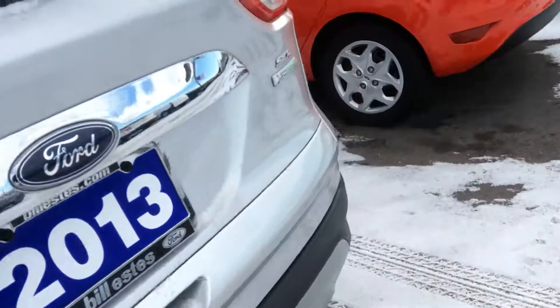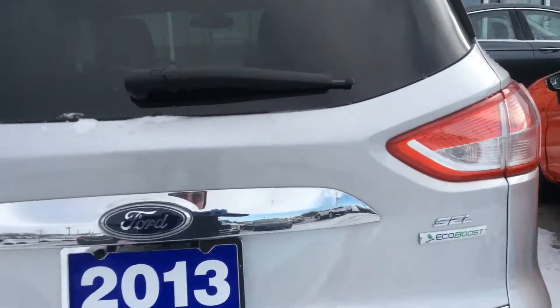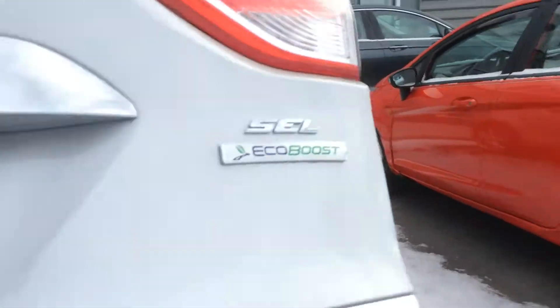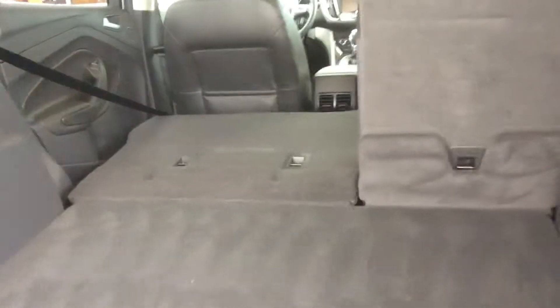Come around to the back here. It does have the EcoBoost engine. It does not have a backup camera. Good storage space. Just give you another view here.